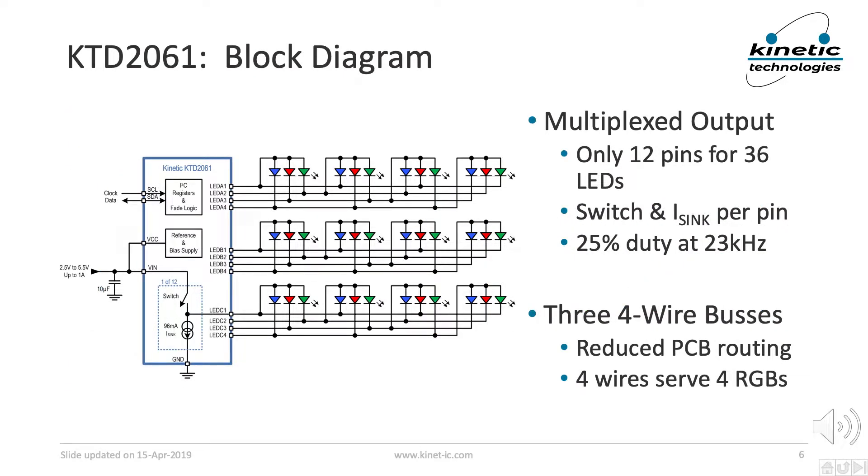The KTD2061's block diagram reveals one of its big differentiators, namely the use of multiplexed LED driver outputs. With only 12 pins, it is able to drive and control the individual currents of all 36 LED channels. Each output pin has a high side, low RDS on switch, and a low side digitally controlled current sync. At any given moment, only the switch or the current sync is enabled. The switches and current syncs are multiplexed at 25% duty cycle and 23 kHz frame rate. The 23 kHz multiplexing frequency is specifically chosen to avoid the audio frequency band.